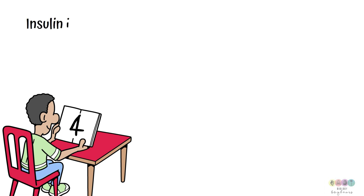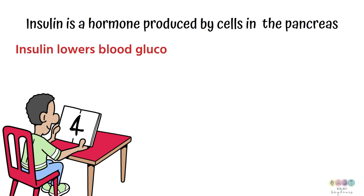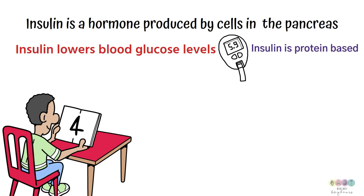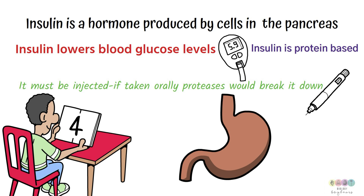Fact number four, still dealing with the pancreas: insulin is the hormone produced by those cells and its role is to lower blood glucose levels. Insulin unlocks the cells and allows glucose to enter, which is very important for cellular respiration. Insulin is protein-based and so it must be injected, because if taken orally, proteases would break it down. Proteases are enzymes that break down proteins — one of note is pepsin in the stomach, encountered in human nutrition.